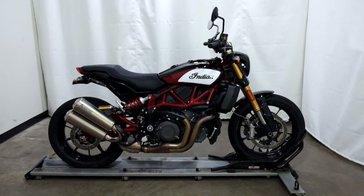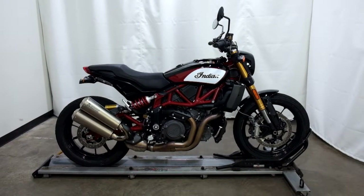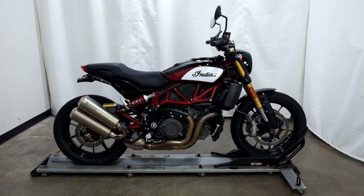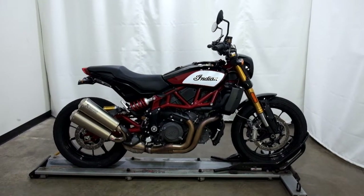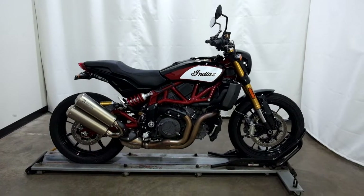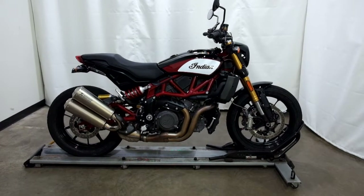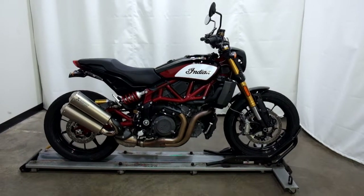Welcome to SimplyRideUSA.com. Today we have an outlet 2019 Indian FTR 1200 Race Replica. This motorcycle has just under 700 miles on it and will be sold as is. So let's take our walk around it, we'll show it to you, then we'll fire it up for you.